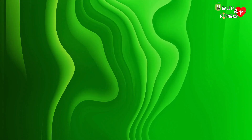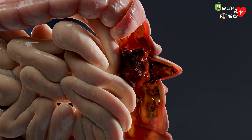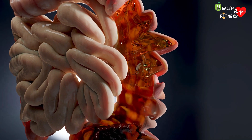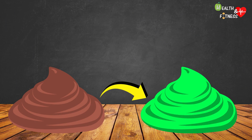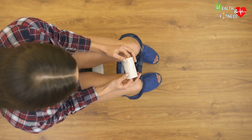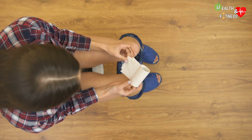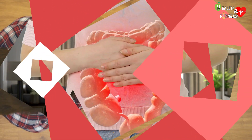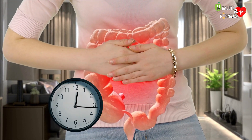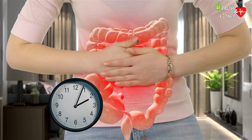When stools take on a greenish color, it can be a sign that they pass too quickly along the intestinal tract. In this way, the bile does not have time to be metabolized and therefore to give the feces their typical brown color. Instead, they will become green in color due to the presence of biliverdin, a bile pigment responsible for its characteristic greenish color. This is frequently observed in the case of diarrhea, enteric infection, inflammatory bowel diseases such as irritable bowel syndrome, ulcerative colitis, or Crohn's disease, and other conditions characterized by accelerated intestinal transit.